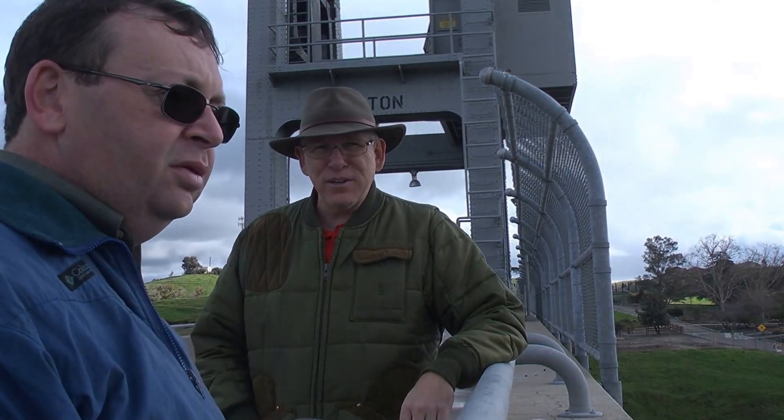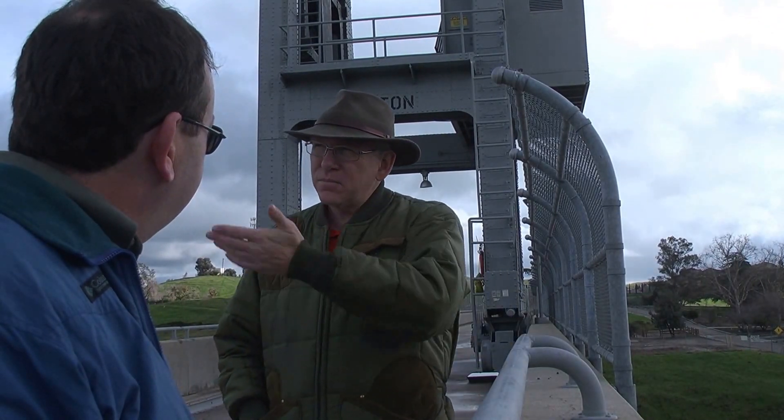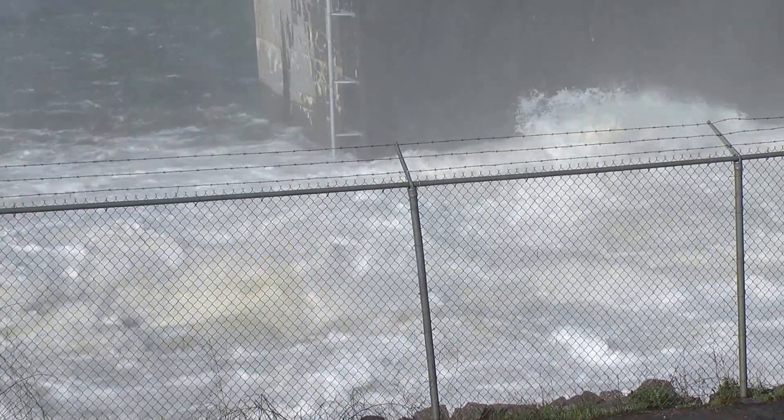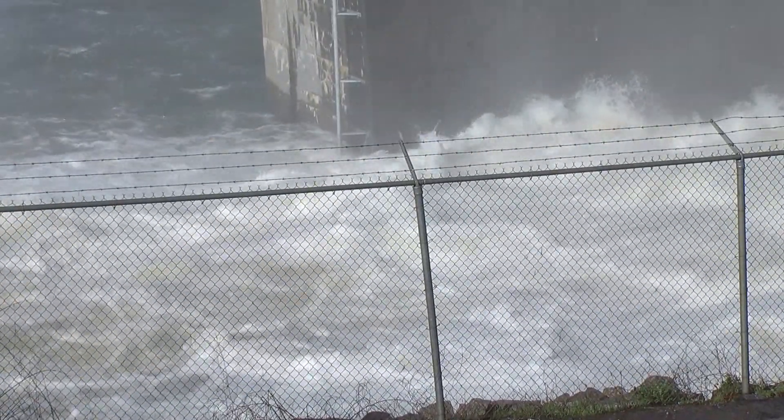Millerton Lake was formed by the dam, built in 1942. Straub says that right now they are releasing 4,000 cubic feet per second, which is approximately 8,000 acre feet a day. An acre foot is the amount of water that would cover one acre of land one foot deep. It's a lot of water.